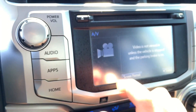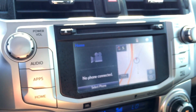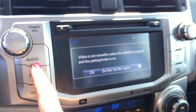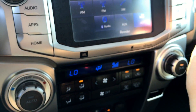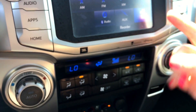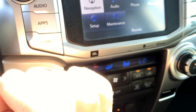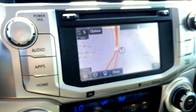Coming into the stereo system, there's a touchscreen display. You have AM, FM, XM, Audio Auxiliary, and AV input. Going to the apps, you have navigation, which is awesome, and a backup camera.